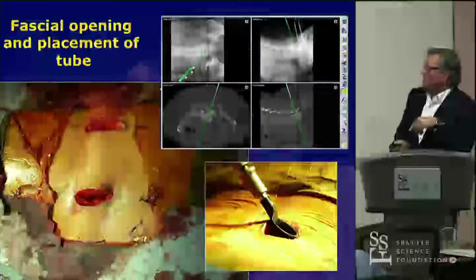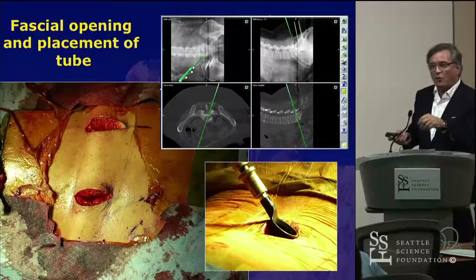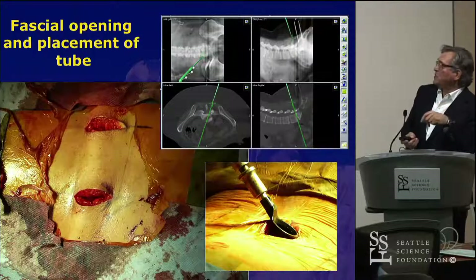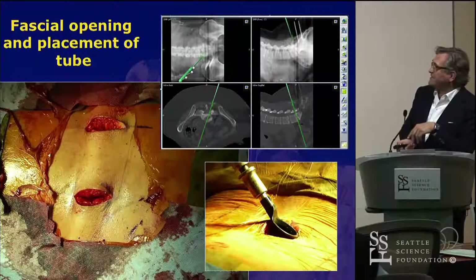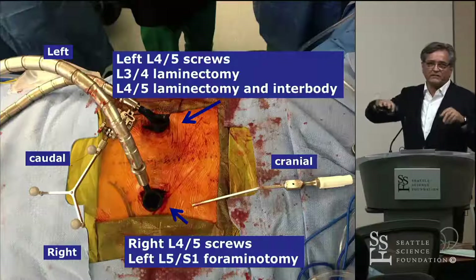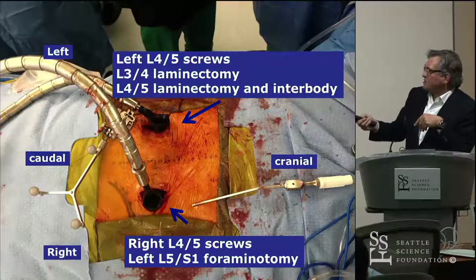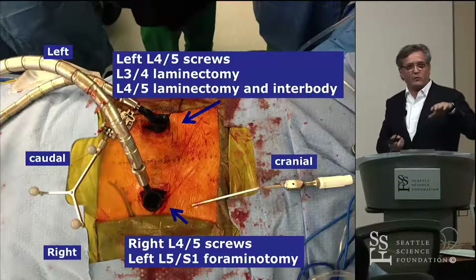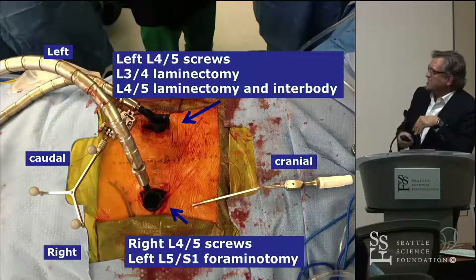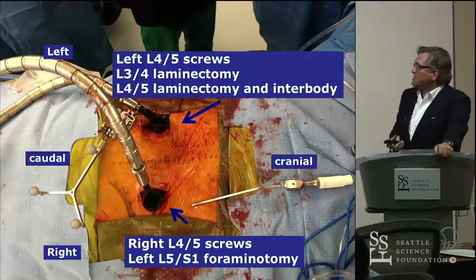Then I place the tubular retractor — and again, why not use navigation to place a tubular retractor? We use a 21-millimeter tubular retractor for an MIS TLIF, placed with navigation. In this particular case, remember we're doing a three-level decompression from both sides depending on the pathology. From the right side we're doing the left-sided L5-S1 foraminotomy going over the top to the contralateral foramen, with the incision and tubular retractor placed with navigation on the right side. From the left side we're doing the TLIF and laminectomy at L3-4 with a retractor, all placed with navigation.